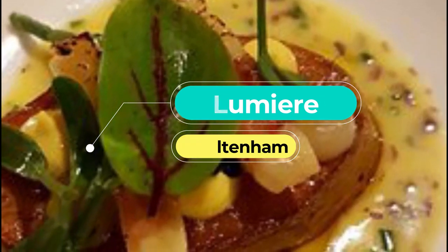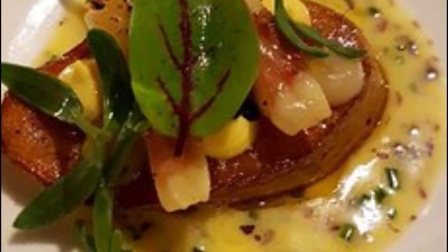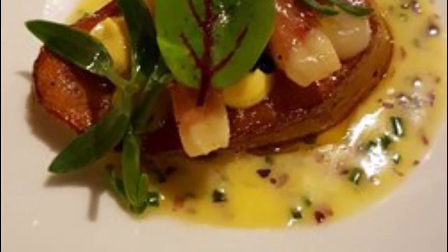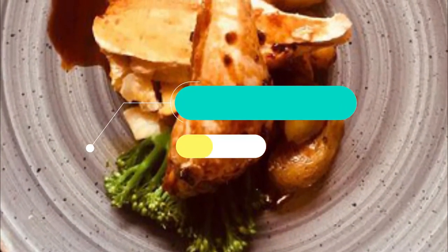Number four: Lumiere. The finest dining experience in the Gloucestershire town, Lumiere boasts three AA rosettes, and for good reason. The restaurant serves top-quality British food that's delicious and pops with flavor. You can expect incredible presentation and a team that is knowledgeable about every single ingredient.